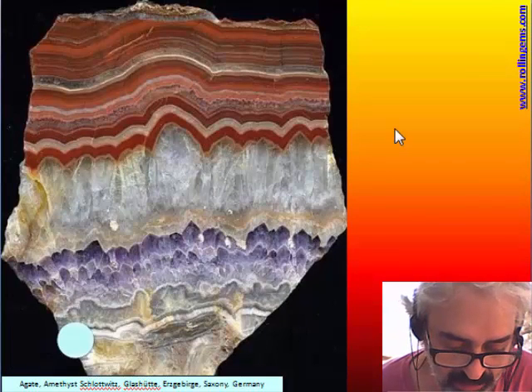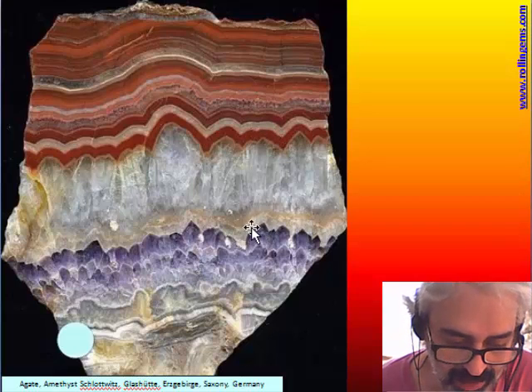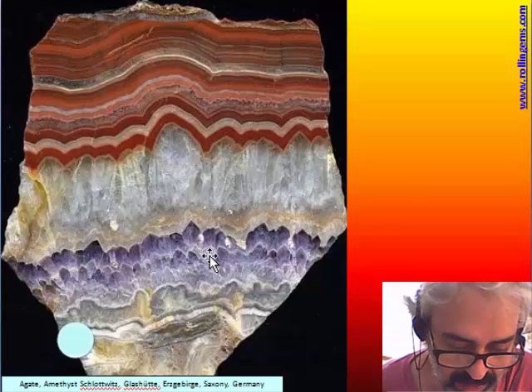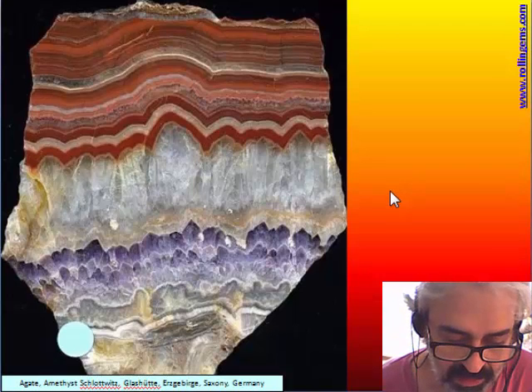This is a very famous material from Schlottwitz in Germany. This is one of the few lace agates that are very colorful. The bands are very colorful and the amethyst can give very large specimens — very popular in Germany.